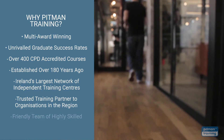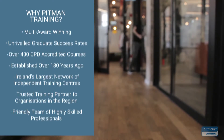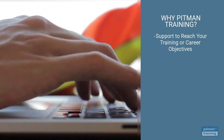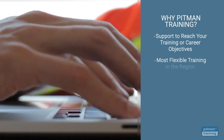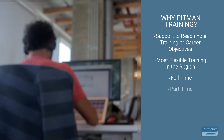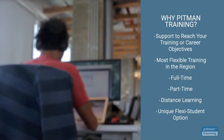Our friendly team of highly skilled professionals are available to support and guide you, not just during your training, but beyond until you reach your training or career objective. We offer the most flexible training options, meaning you can complete your diploma by training full-time, part-time or via distance learning. You can even choose our unique Flexi student option, so you can train at times that suit you.